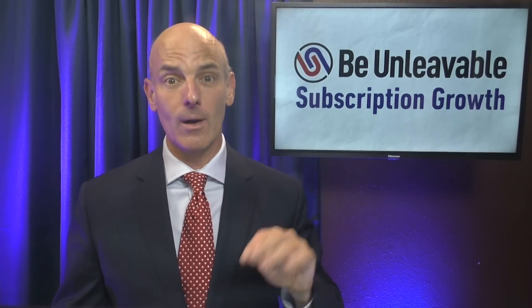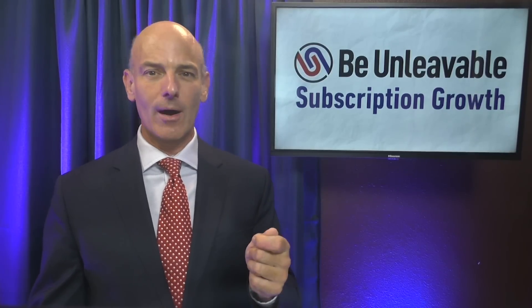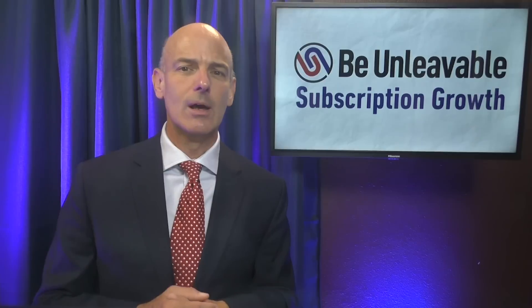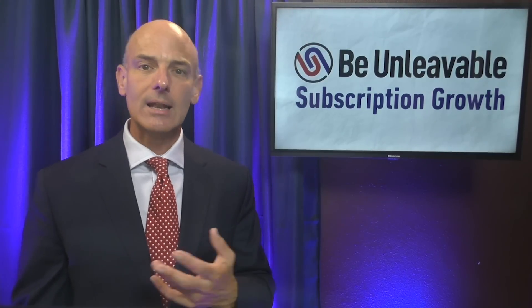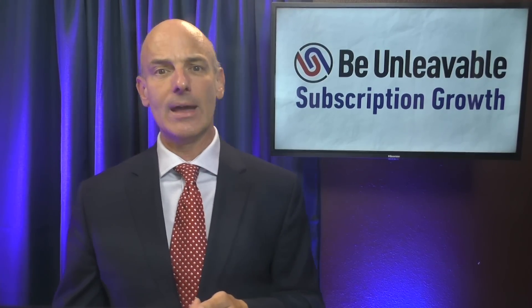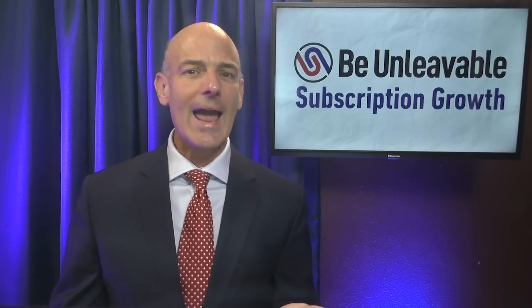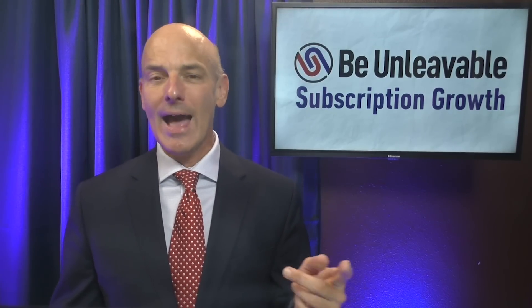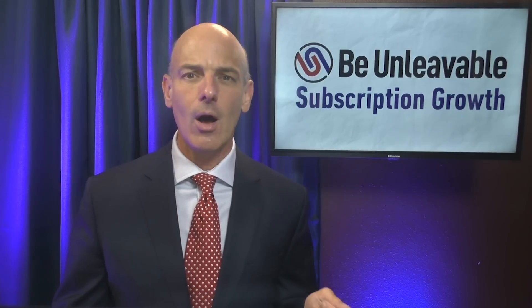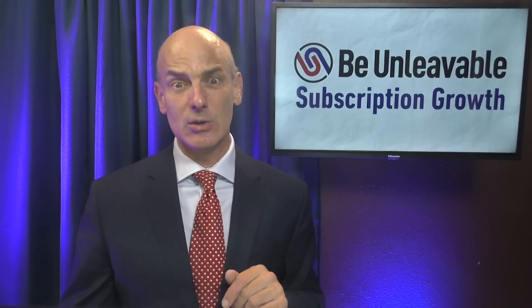That brings us to number four: engagement. I always love asking subscribers to interact with the business, even if it's just snapping a photo of the product opening to post on social. But whenever possible, I ask that we encourage subscribers to show us their work product — let us know when they implemented something and share the results with us. It demonstrates that we care. Just like it's easier to show up for a workout when you have a workout partner waiting for you, having somebody looking for their work often helps them get engaged.